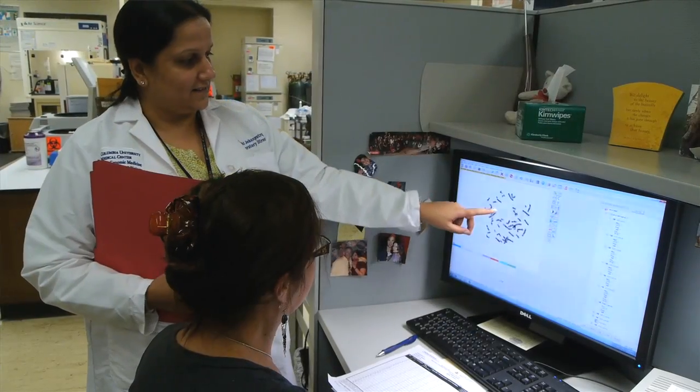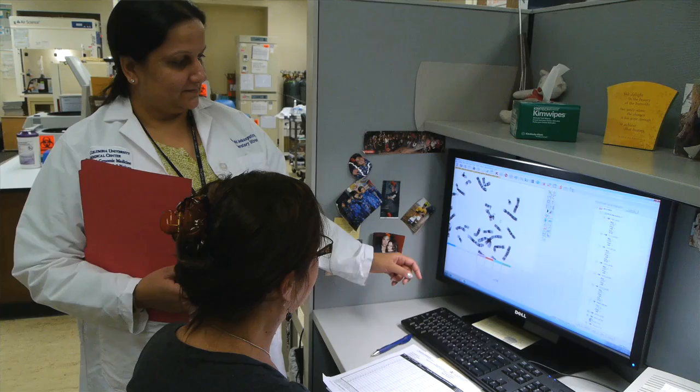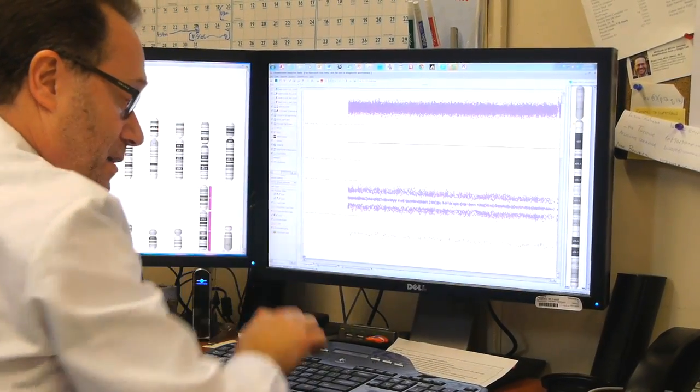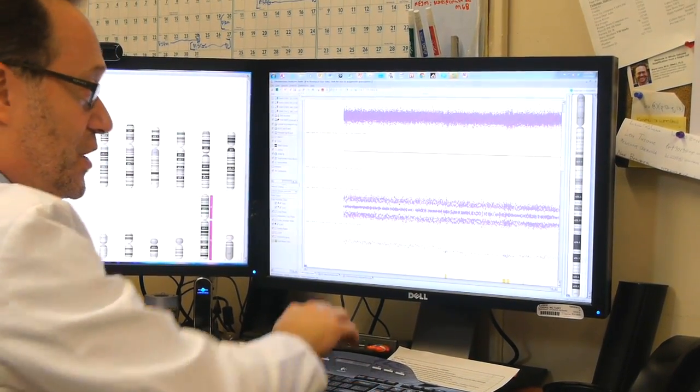In karyotyping, we take the 46 chromosomes that are in a cell and we treat them so we can separate them and look at each chromosome, and we can see whether or not they look normal. We separate the chromosomes, look at them under the microscope, and we say: that looks normal, or that doesn't look normal.